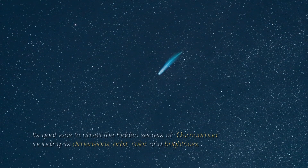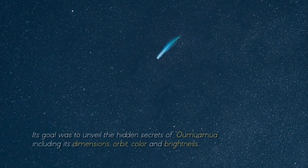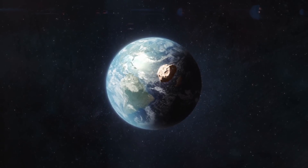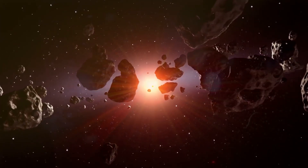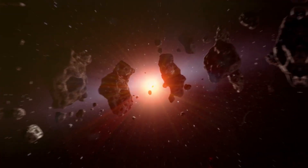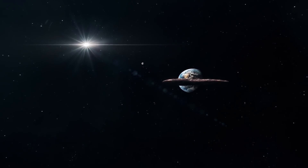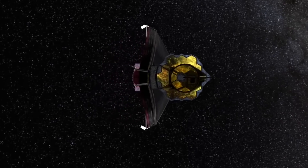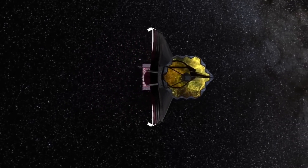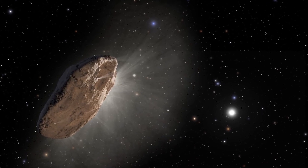Its goal was to unveil the hidden secrets of Oumuamua, including its dimensions, orbit, color, and brightness. Every minute detail etched into its surface and encased in its structure became of paramount importance. This was no ordinary object — it defied the imagination and had captured the attention of scientists. With the combined efforts of NASA and the telescope, the stage was set to uncover the extraordinary truth hidden in Oumuamua.